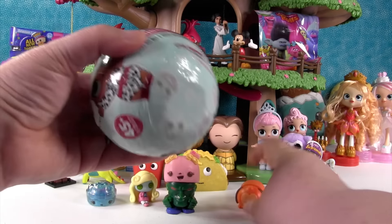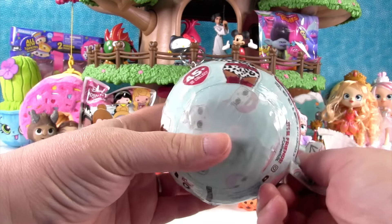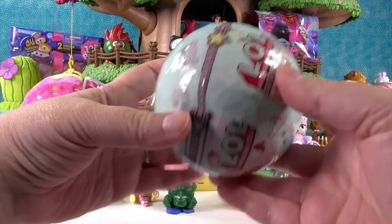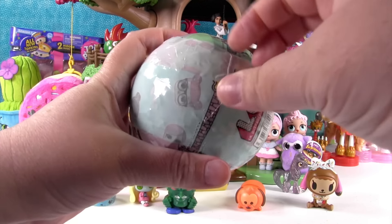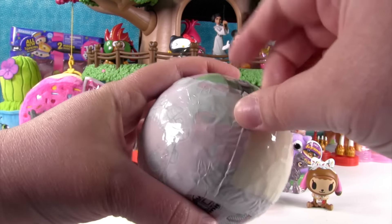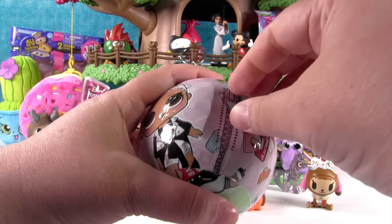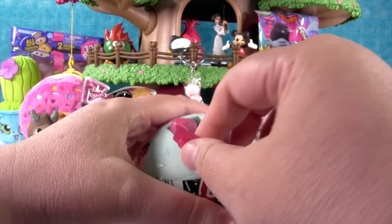I'm going to open the LOL Surprise Series 1 — Little Outrageous Littles. Paul's a Little Outrageous Little. Here's our hint: Sad Mouse, or Zipper Mouth Mouse. I don't know what that's going to be. The first layer is that sticker that gives you a hint. The second layer has all your little stickers. I'm guessing mine is going to tinkle. I think we're going to have a crier.